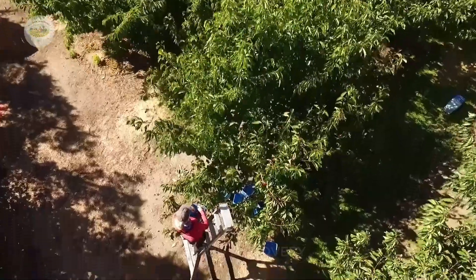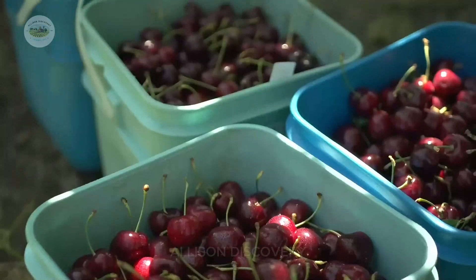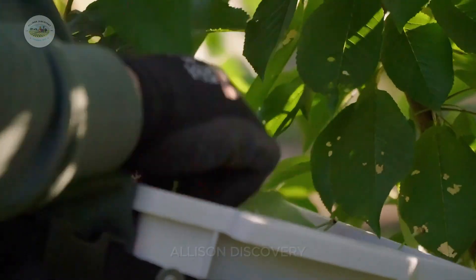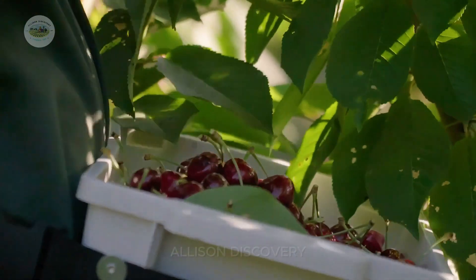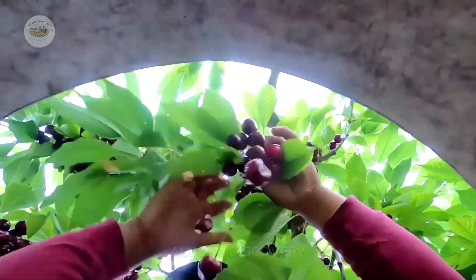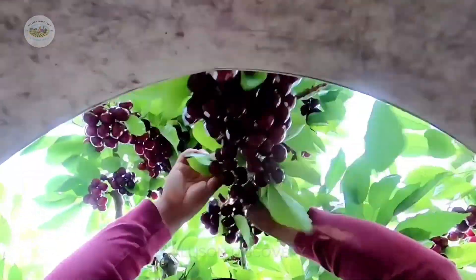The workers skillfully pick each ripe cherry, ensuring every fruit remains intact, unbruised, and as fresh as possible. Amidst the lush, heavy-laden cherry fields, a lively atmosphere fills the air as the workers passionately and energetically carry out their tasks.